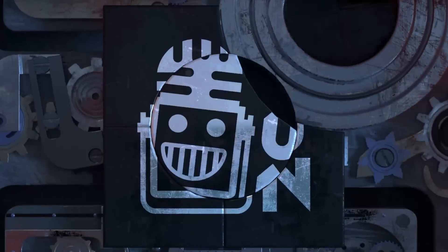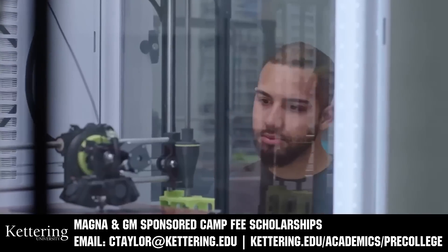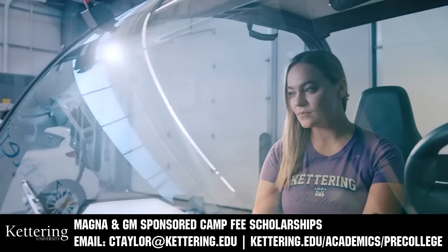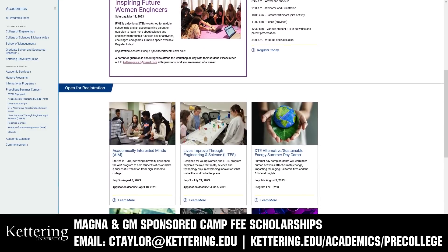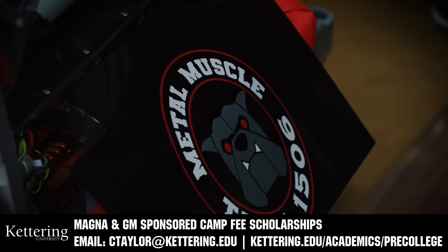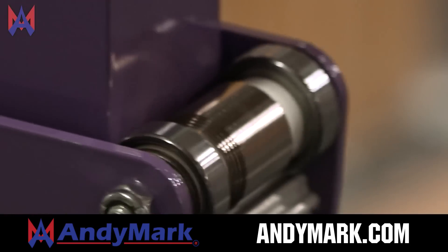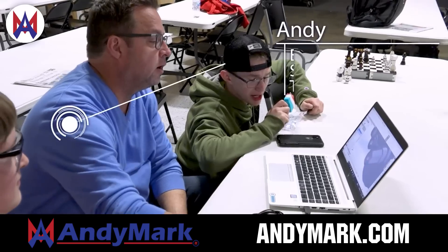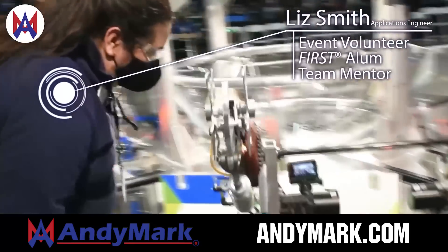This video on FIRST Updates Now is made possible by viewers like you and the following sponsors. Kettering University has over 25 pre-college camps and learning experiences, from computer science and engineering to inspiring future women engineers, leadership development, and FIRST PACE camps for first graders to graduating high school seniors. Magna and GM sponsored camp fee scholarships are available — email ctaylor@kettering.edu for more information. Anymark is your one-stop shop for all your educational robotics needs, from mechanical, electrical, tools, and hardware. Anymark has over 200 years of FIRST team experience. Head to Anymark.com to get started.